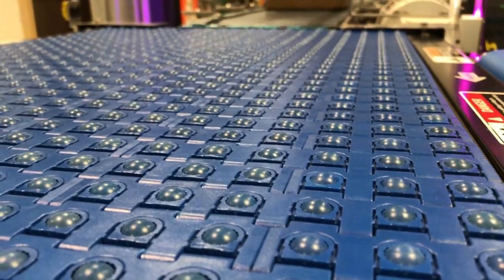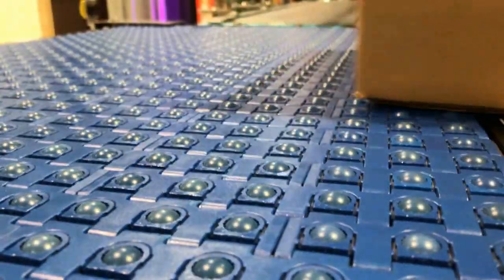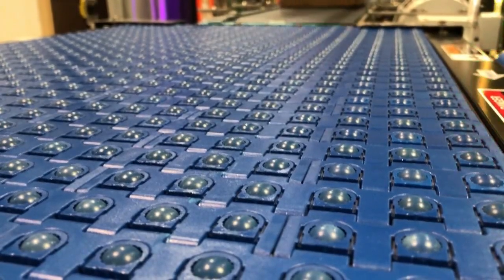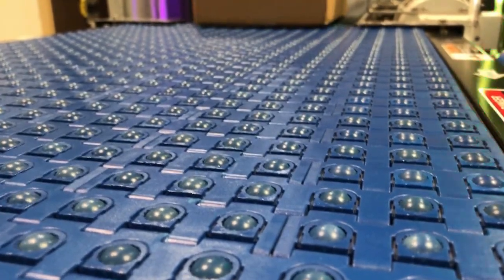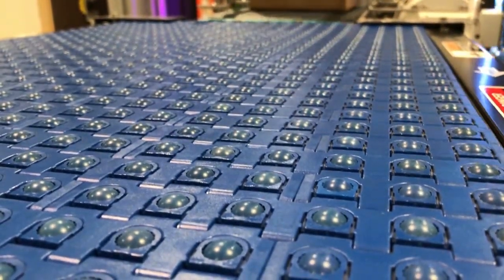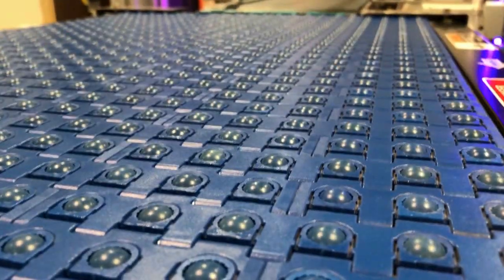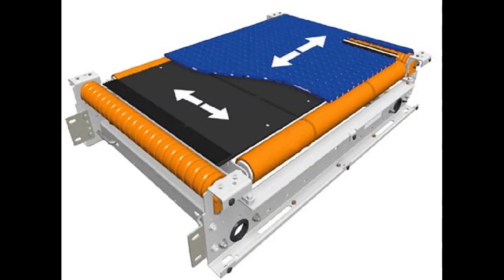The ModSort uses a Systemplast Rollertop belt with spheres on 1 inch centers that provide the capability of omnidirectional control of products being transported. The Rollertop belt is powered by a 24 VDC motorized driven roller in the direction of travel, while a divert belt with a similar drive is located below the spheres and runs perpendicular to the top belt in either direction.